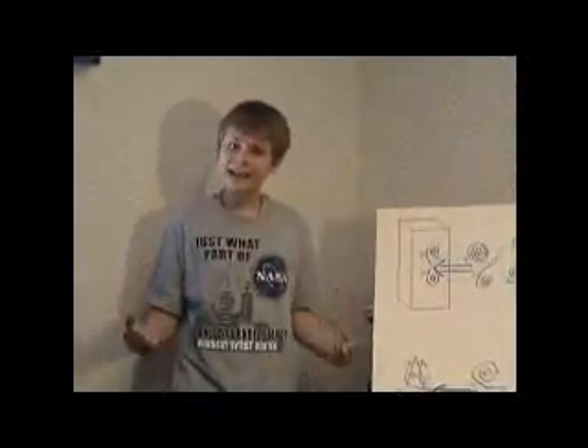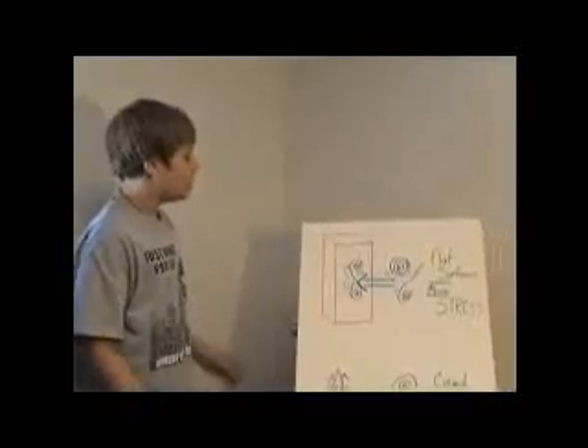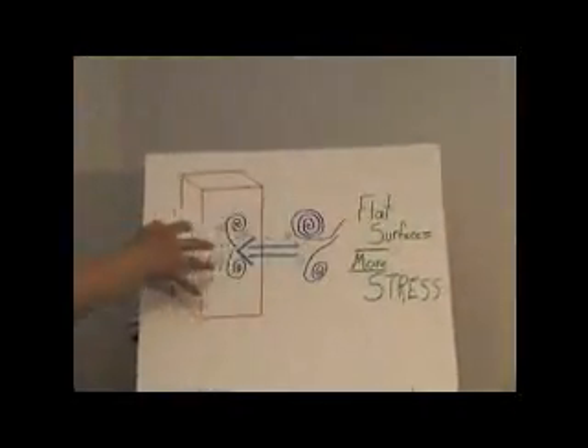Most buildings today are rectangular or cubed, but that's not always a good choice. You see, a structure like that has a flat surface that wind can crash against.